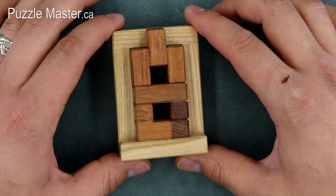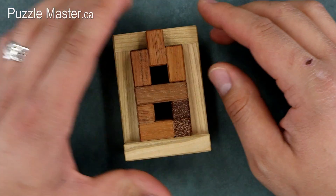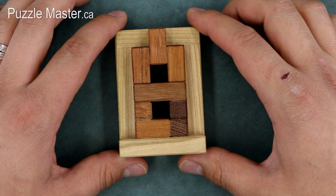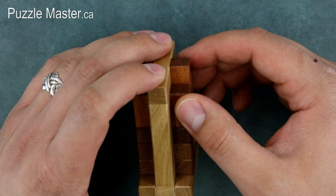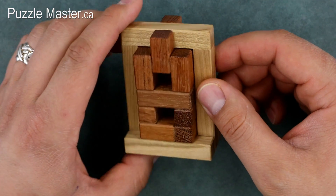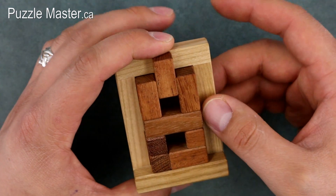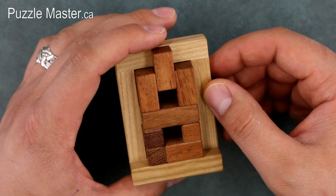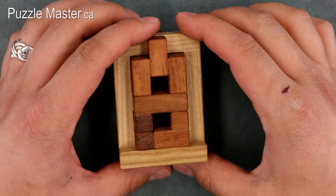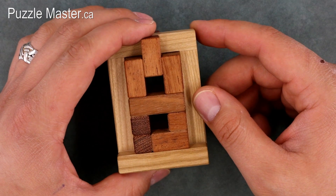Pelikan expresses the moves needed to solve a puzzle using decimal notation. The Apollo is a 17.5.5, meaning it's 17 moves to get the first piece off, five moves to get the second piece off, and another five moves to get the third piece off. That's 27 moves to take it apart and 27 moves in reverse to reassemble it, totaling 54 moves.